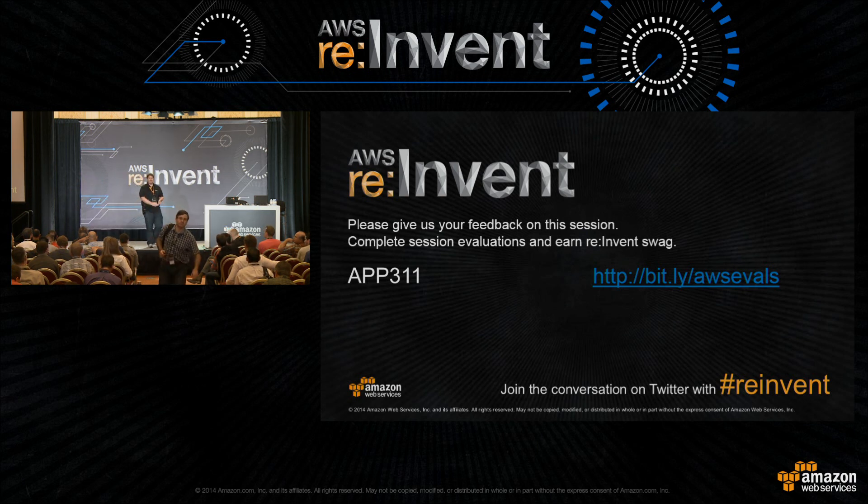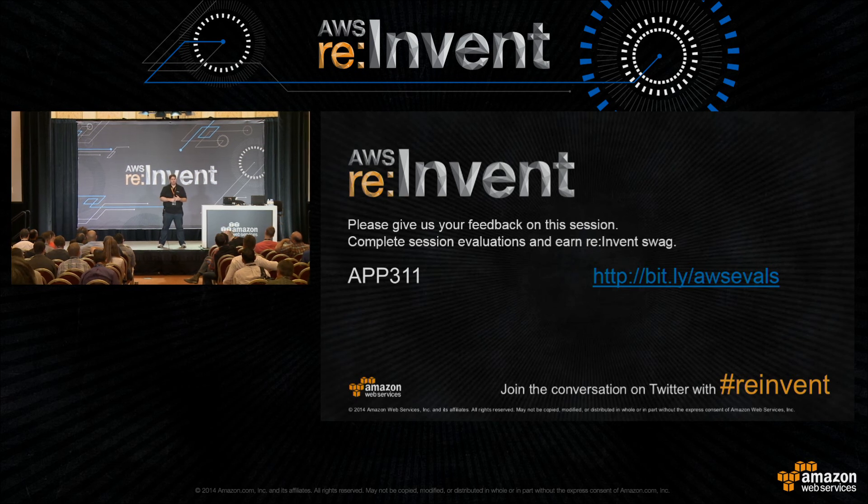What's your strategy for provisioning secret keys to the instance? Today we don't have a great story. With the new key management services just released, we're looking at whether we can use that to get secrets onto the box. But today the service isn't really solving that problem. You can deploy them encrypted in the bundle we download and decrypt them on the box, or bootstrap them another way.